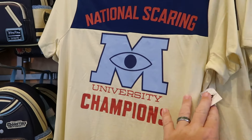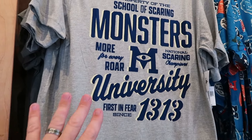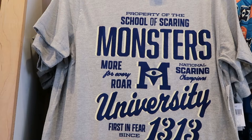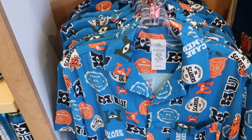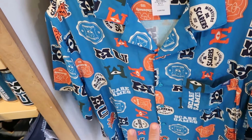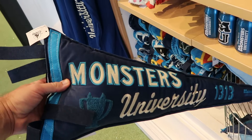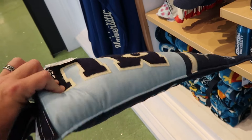For Monsters University they have graphic shirts — 'National Scaring University Champions' for $35 — and one of my personal favorites with fuzzy lettering reading 'First in Fear Since 1313' also for $35. They have the softest silk button-down shirts with all the different pennants and logos with a front pocket for $65. They even have an embroidered pennant — 'Monsters University 1313' — with Monsters U on the back for $40.